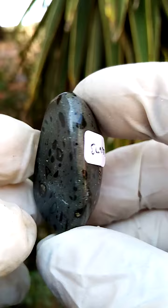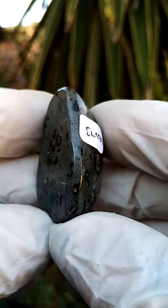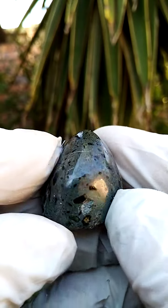This could actually be set into a pendant, although it's a little bit wide. The back is pretty flat, so all it needs is a setting — or maybe even set it like this. This is not at all unappealing, this section over here.